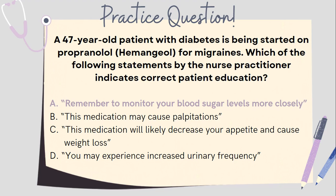The correct answer is A: Remember to monitor your blood sugar levels more closely. Beta-blockers used in the management of conditions such as hypertension, heart failure, and migraines can mask the symptoms of hypoglycemia. The effects of beta-blockers include a slower heart rate, reduced palpitations, decreased tremor, decreased sweating, and decreased restlessness — which are all intended effects. However, those effects are often the first warning signs to a patient with diabetes that their blood sugar is dropping. Patients with diabetes who take beta-blockers need to be more consistent in blood sugar monitoring, since symptoms of hypoglycemia may not present until their blood sugar is dangerously low. B is incorrect because propranolol reduces palpitations, and a side effect is increased appetite leading to potential weight gain, so C is also incorrect. D is incorrect because as a beta-adrenergic antagonist, there is no effect on the urinary system.